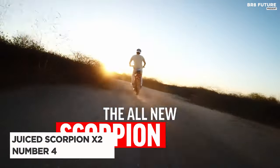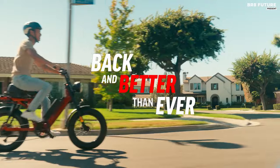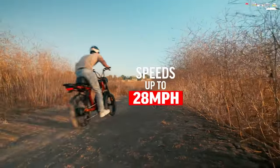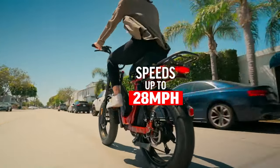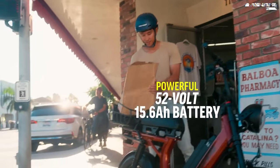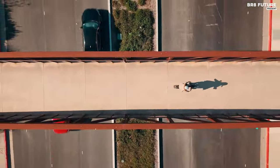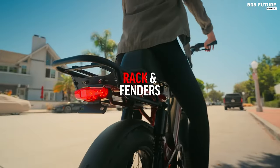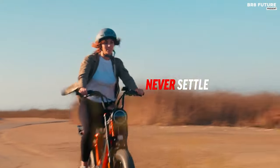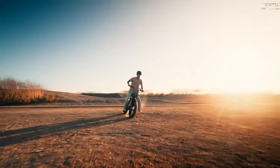Discover the Juiced Bikes Scorpion X2, a powerhouse of electric biking innovation. Ranked as the fourth best among juiced electric bikes, the Scorpion X2 takes e-biking to new heights with its cutting-edge features and exhilarating performance. At the heart of this marvel is a robust 1,000-watt motor paired with a substantial 52V 15.6 AH battery, providing ample power to reach speeds of up to 28 miles per hour and covering distances exceeding 55 miles on a single charge.